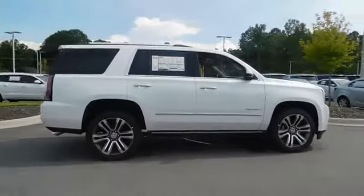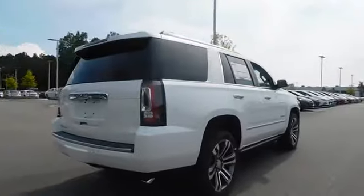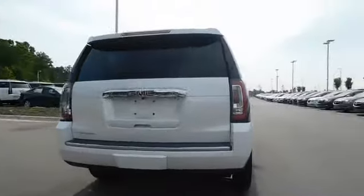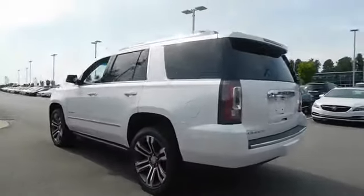The 2017 GMC Yukon. Peace of mind comes standard with GMC's 100,000 mile five-year powertrain warranty and Yukon's five-star frontal crash test rating.